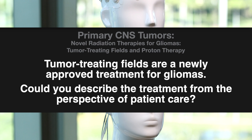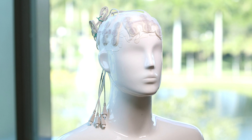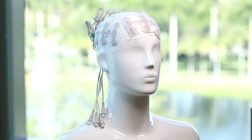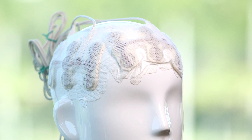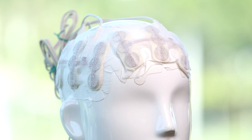Tumor treating fields are a novel modality used for the treatment of gliomas. It uses arrays that are placed on a shaved head. Patients must use TTFields for 75 percent of the time, which usually means they either use it for several days in a row and then take a day off, or they may use it for a certain number of hours daily. Often you have to change the arrays out as the hair grows, so patients use it in different formats.